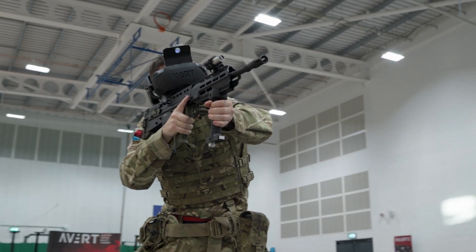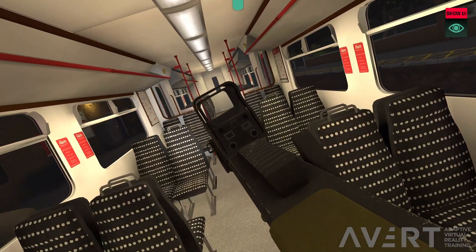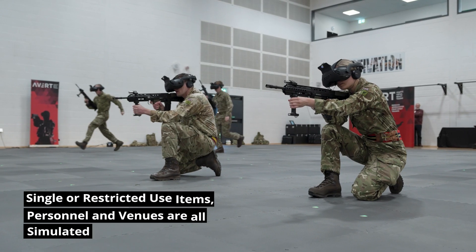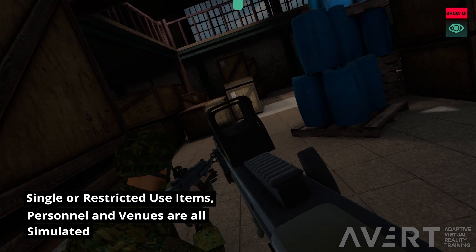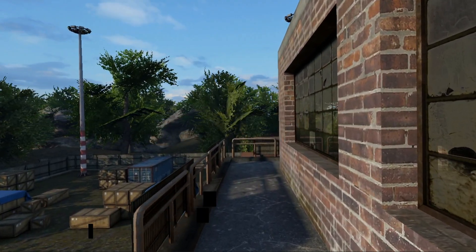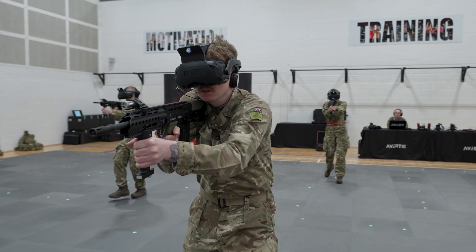Increased quality and quantity of training for equivalent or reduced costs is driven by VR simulation using AVERT. Single or restricted use items, personnel and venues, including denied environments, are all simulated. This saves significant costs whilst mitigating training risks.